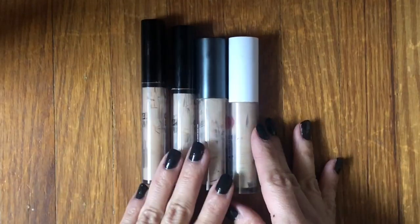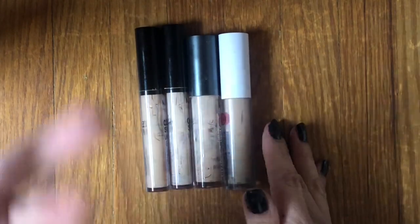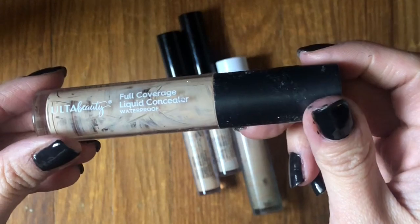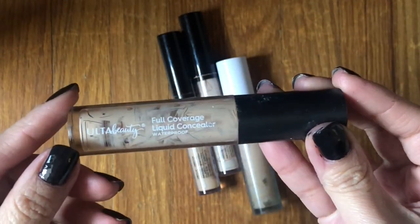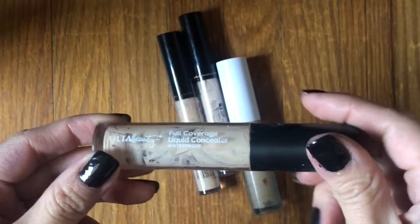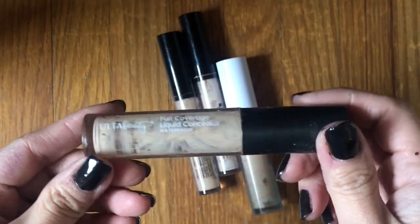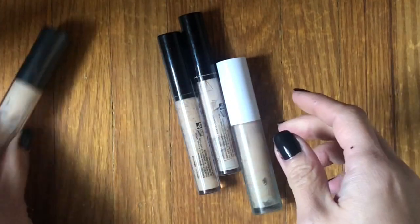I used up four concealers in 2022, and I go through concealer pretty regularly. This is the Ulta Full Coverage Liquid Concealer — it's not bad, more natural looking for a full coverage concealer. It was pretty creamy, so it went on and blended easily, but it didn't leave an impression on me. I would not repurchase.